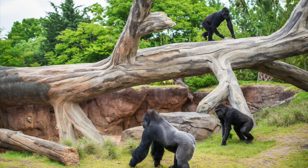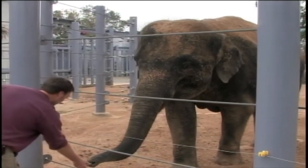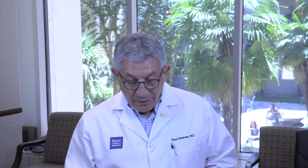But the Houston Zoo is really good. And so one of the first things that happened to me when I arrived in Houston is I went out to the Houston Zoo because we have this relationship.